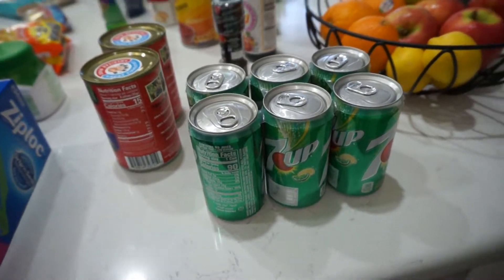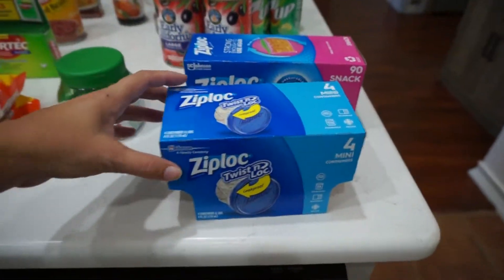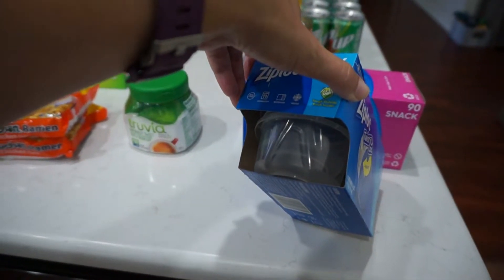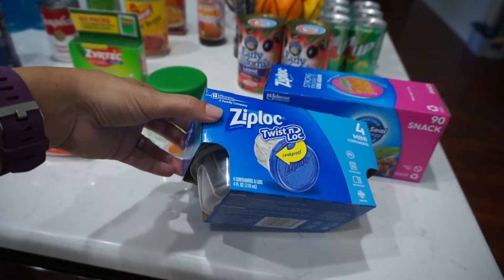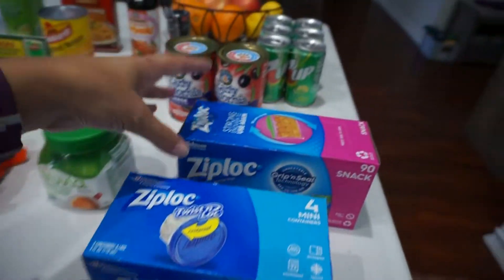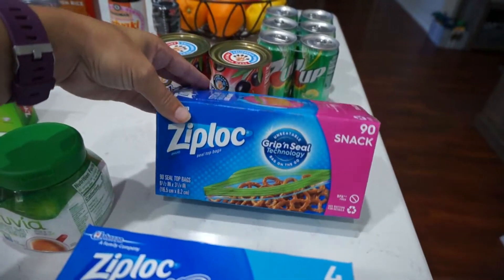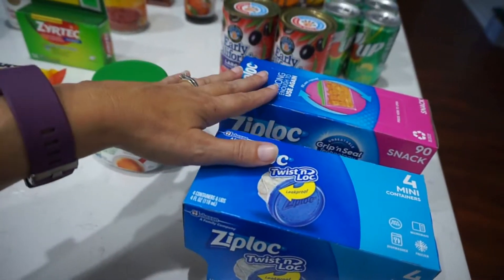I got four of these mini four-ounce Ziploc storage containers. These will come in handy for putting salsa or pico de gallo in with some chips, or some applesauce. I also got some more of the snack-size Ziploc baggies for nuts and other stuff I like to take. Both will come in handy for lunch options, snacks, and stuff like that.